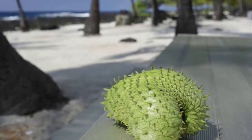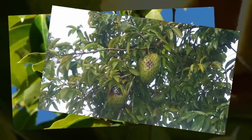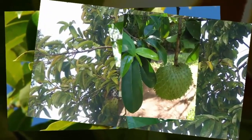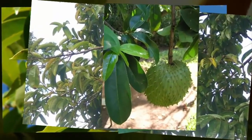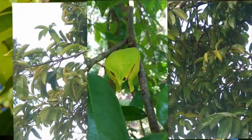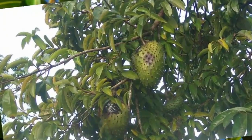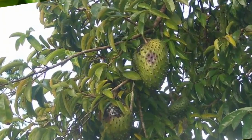Soursop is a fruit of many names. It grows in tropical locations of Africa, South America, Southeast Asia and the Caribbean. Interestingly, many parts of the fruit are used medicinally, including the leaves, fruit and stems. It is also used in cooking and can even be applied to the skin.